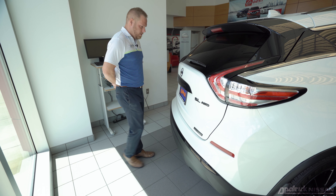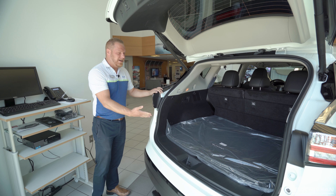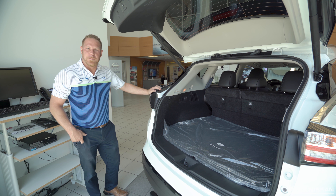There are multiple ways to open the liftgate. There's a button located on your key fob, there's a button on the driver's side, and on select models you can actually use your foot to motion-activate the liftgate open.